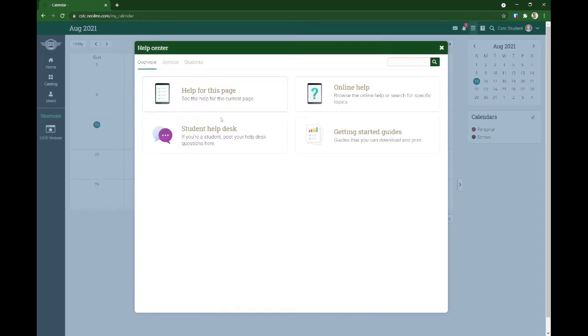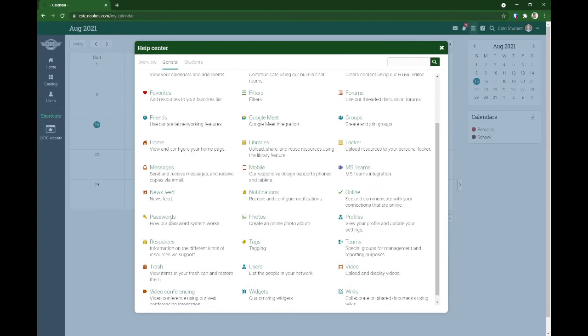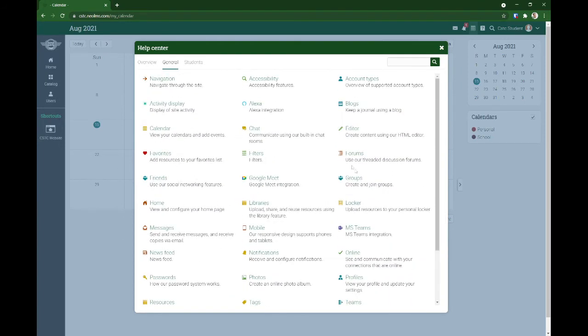Within our LMS, you can find several help topics in the online help section — paano mag-add ng friends, paano gumamit ng mga apps, yung account type, password, and so on.